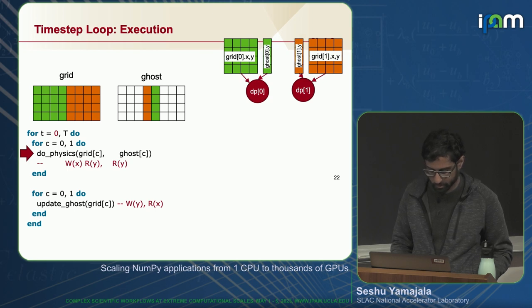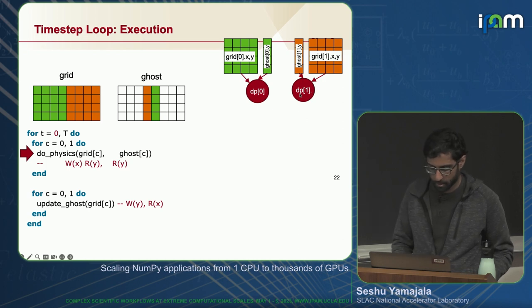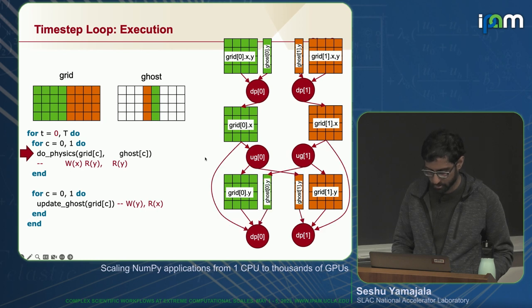Stepping through a full time-step loop: the physics task reads from the green subregion's X and Y fields and the Y field from the ghost, while in parallel on maybe a different node, a second copy of that task executes on the other half of the region, outputting to the X field. Then you update the ghost, with those two tasks executing in parallel, and you continue back to the top of the loop.